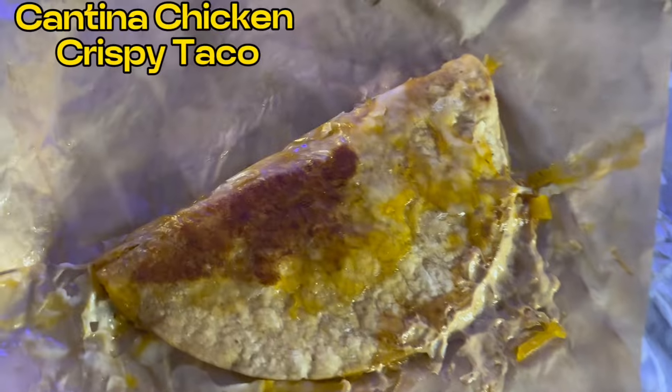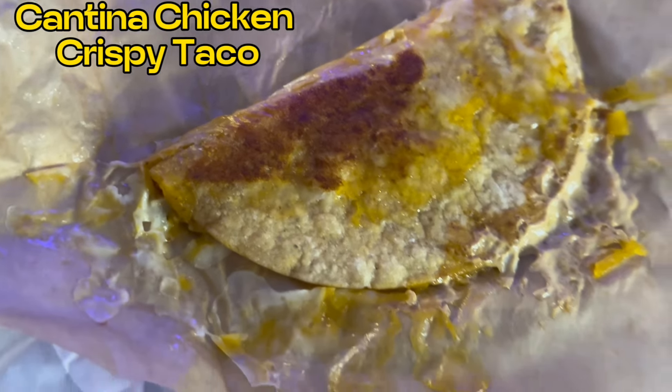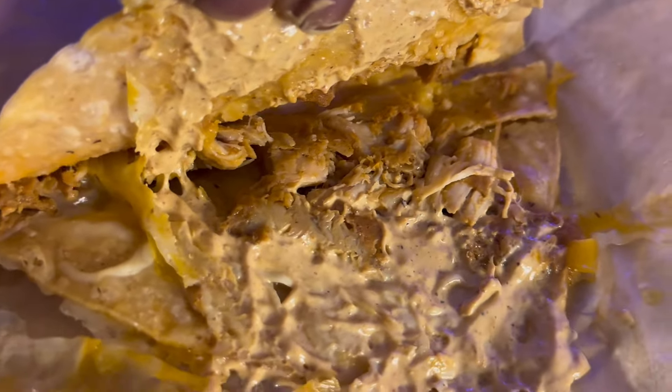The only complaint I'd knock Taco Bell for is they need more chicken in it. It's a really good taco, but put some more chicken on it — we're hungry out here. Next up: the Cantina Chicken Crispy Taco, still hitting with that sauce, cheese, and the seasoned chicken.